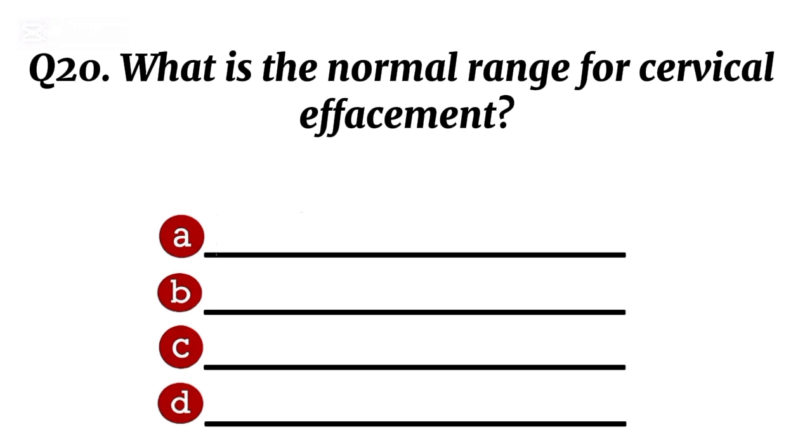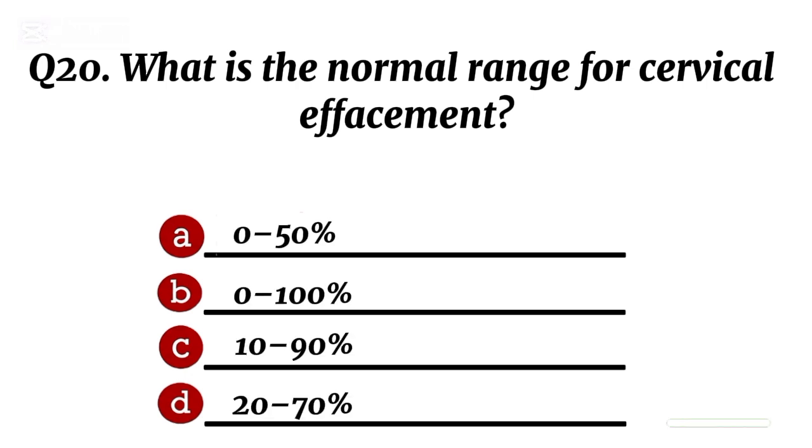Question 20. What is the normal range for cervical effacement? Correct option B: 0 to 100%.